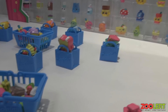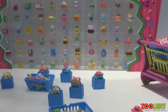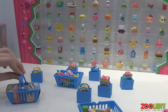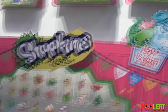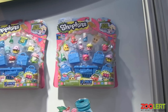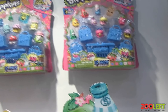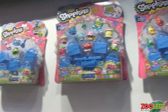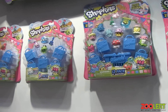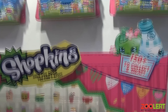They come in shopping bags. There's a two-pack, so you buy your little two-pack and it comes with two characters. Then there's a five-pack and a 12-pack — these blister packs where you can see some of the characters you're getting, and then some of them are a surprise element, so you open it up and find out which character you get. Just like the Trash Pack, there are different rarities: limited edition, ultra-rare, and rare.